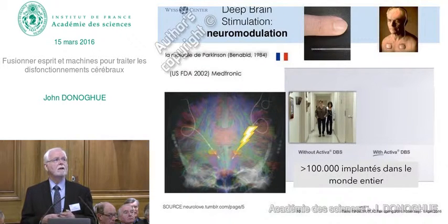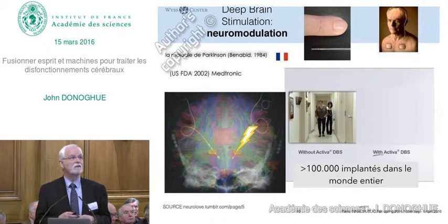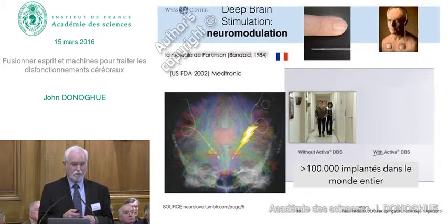Deep brain stimulation has been applied in Parkinson's disease. The person who made the greatest original contribution was Ben Benabide, who is French, and this won the Lasker Prize just last year for this advance.